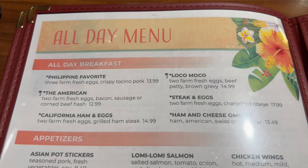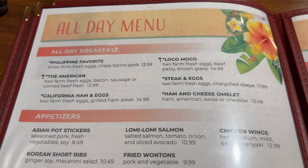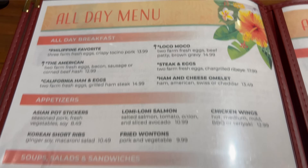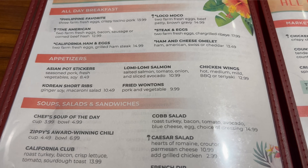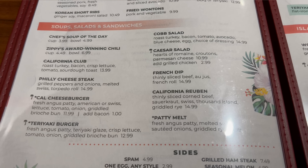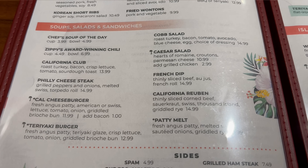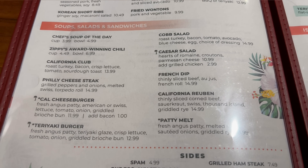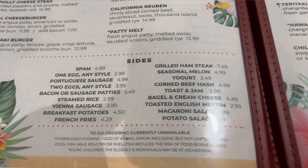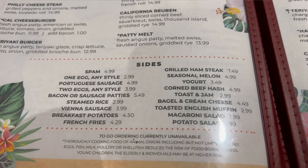Here is the all-day menu — it's currently about 8 p.m., so this is probably what we're ordering from. All-day breakfasts are available, including loco moco, a Philippine favorite. Appetizers include Asian potstickers and Korean short ribs, showing a lot of island influence. There's also mention that Zippy's, a chain out in Hawaii, is coming to Vegas pretty soon.